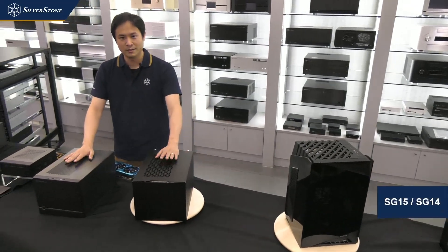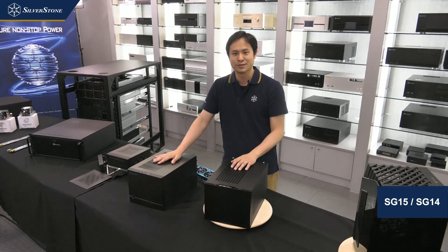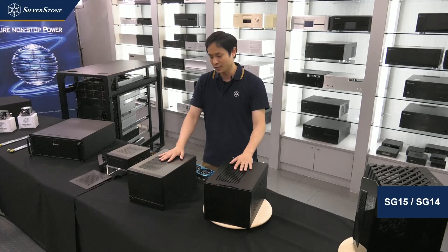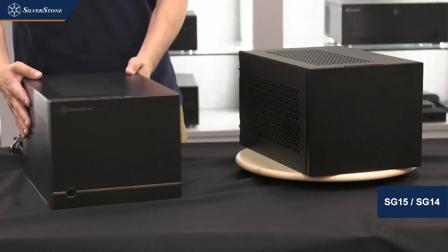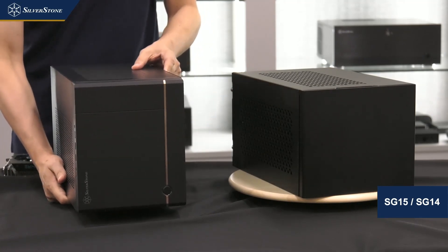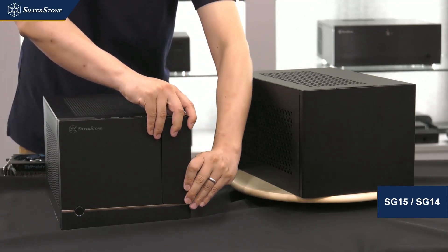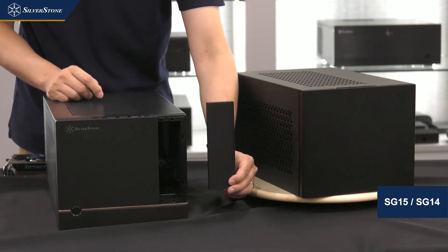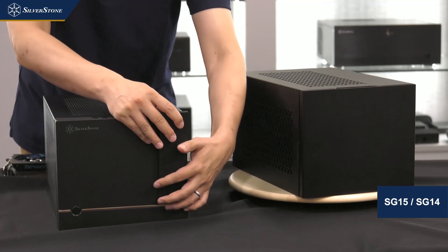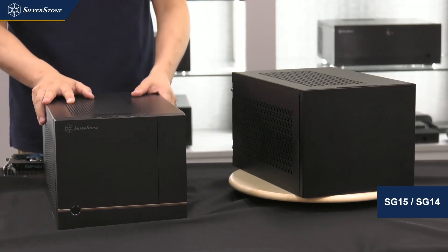Here are the SUGO 14 and SUGO 15 — abbreviated SG-14 and SG-15. Both cases share the same internal structure; their main difference is their exterior. The SUGO 14 has a plastic front panel that looks nice in either orientation, and a styling line that actually reveals a hidden 5.25-inch drive bay. As an option you can still use an optical drive, but the front panel is designed so that when you don't need one, you can cover it up to be unnoticeable.